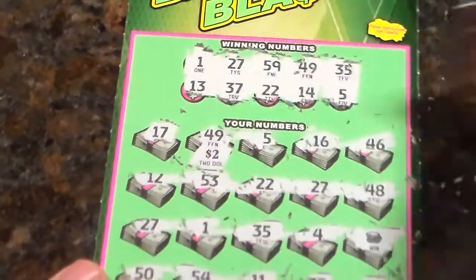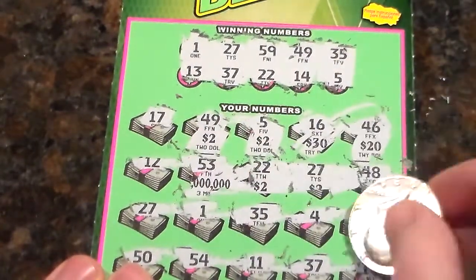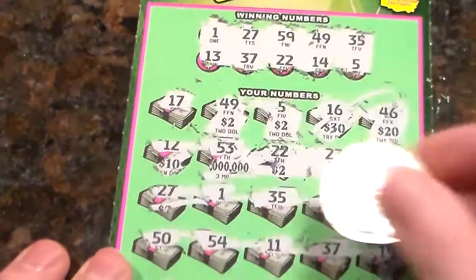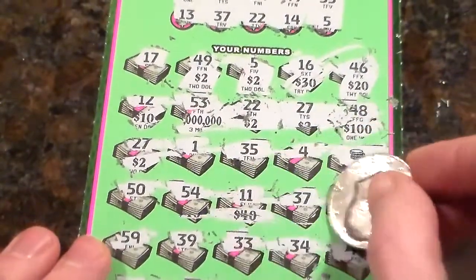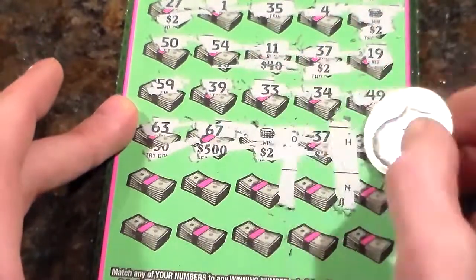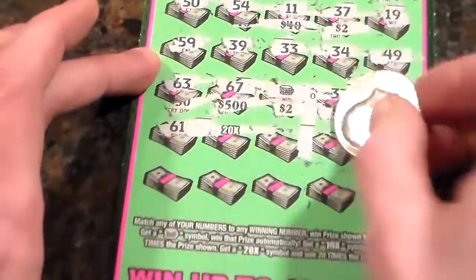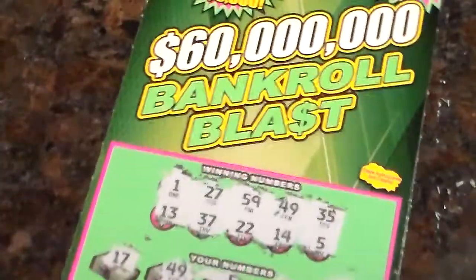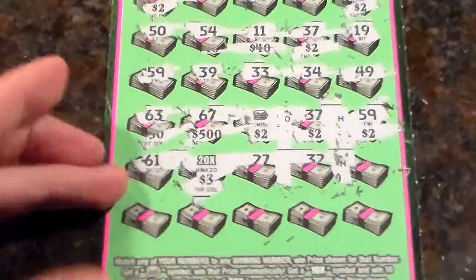Yeah, so let's just scratch that. 2, 2 — 46 is not one of them. Another 2. The win symbol, 2. There must be like a multiplier somewhere — oh, not a multiplier. What else did we have? 50, there's 2, 2. I think maybe 10 twos. Let's see: 2, 2, 2. This one's probably a number — 59's in the winning number. 20 times symbol times 3. So it's actually the exact same winning $100 on the $20 ticket, except it was on this one. We got 100 bucks on this one.